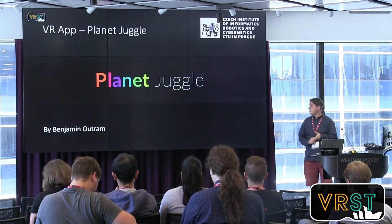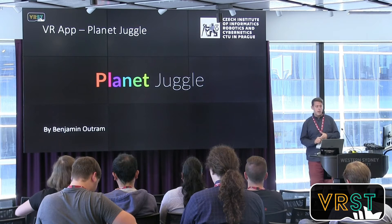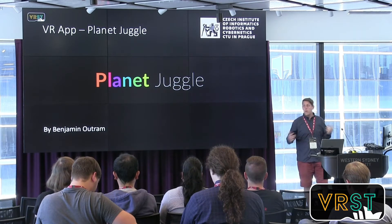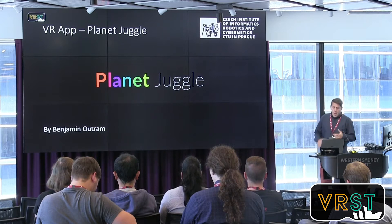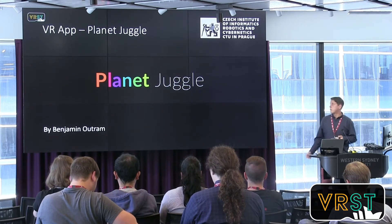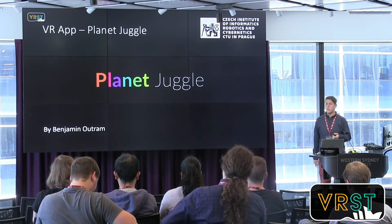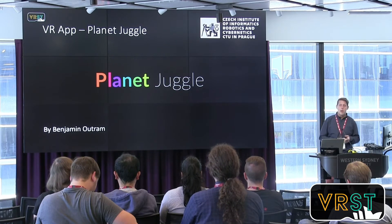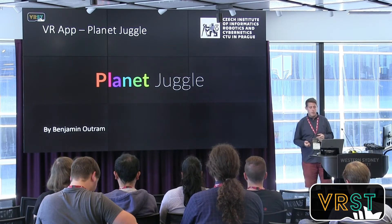The application used is Planet Juggle. It was created by Bencher Noutran, one of the co-authors of this paper, and we were working together on it. This application was released a few days ago because of this conference, so if you're interested, at the end I will show you the link so you can download it.